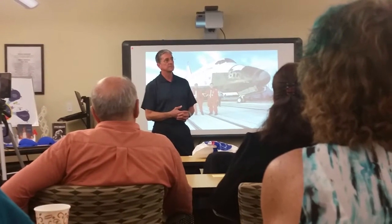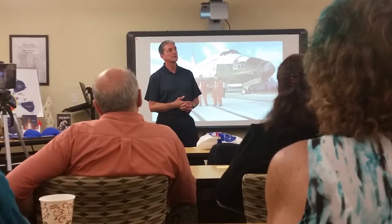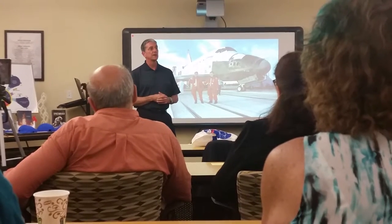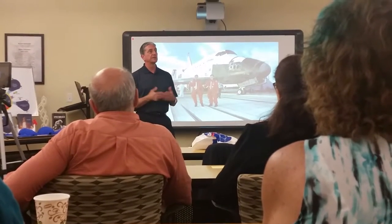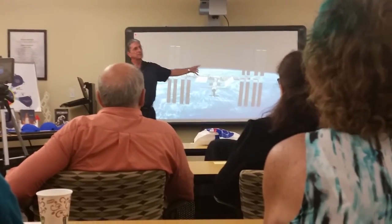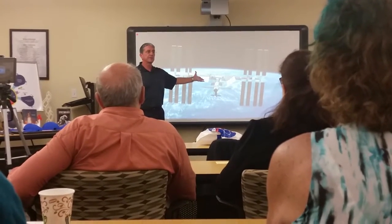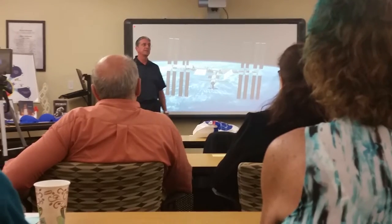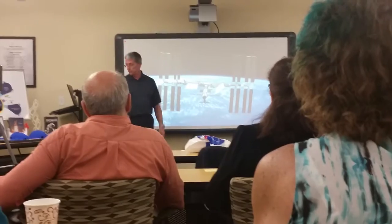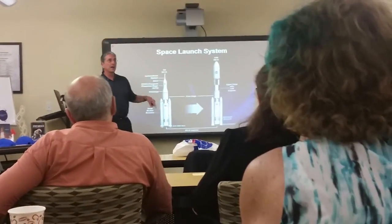Has it been more difficult for science outreach with the cancellation of the shuttle program? A lot of people think we don't have a space program anymore, but we've got seven astronauts up on the International Space Station today. The station has been up there for 15 years and will be up for about another nine years. We're building a new generation of rockets — the Space Launch System. I work with the Marshall Space Flight Center doing outreach for them.